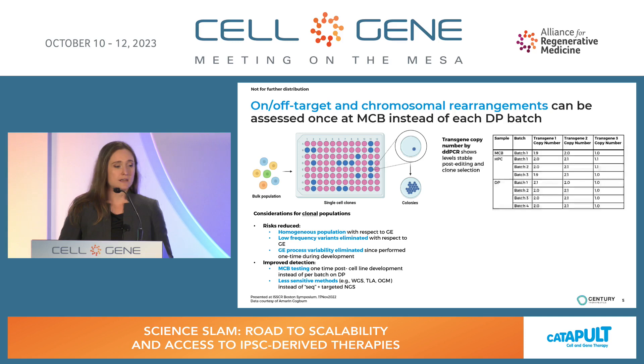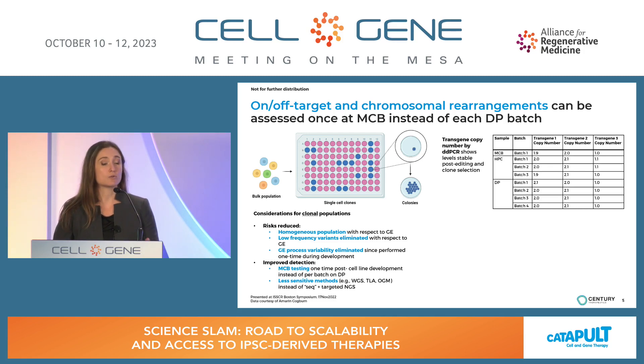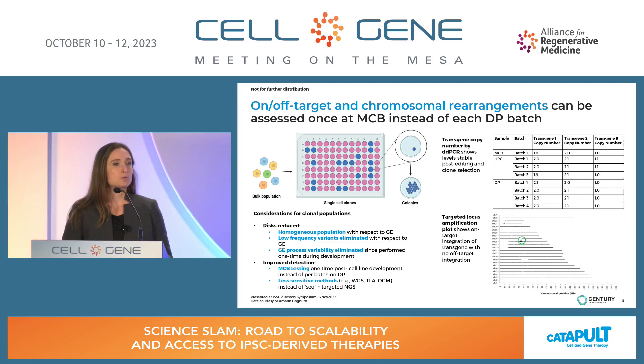To give you a feel for what this looks like: here is an example showing transgene copy number by ddPCR, tracked throughout our process from master cell bank to drug product across a number of different batches and transgenes. Whether it's a biallelic or monoallelic insert, we see very consistent transgene copy levels across the process and across batches. Our targeted locus amplification plot, shown here for a single-edit cell, shows appropriate on-target integration of the transgene circled in green, with no additional peaks across the genome — giving us assurance that no off-target integrations were detected.